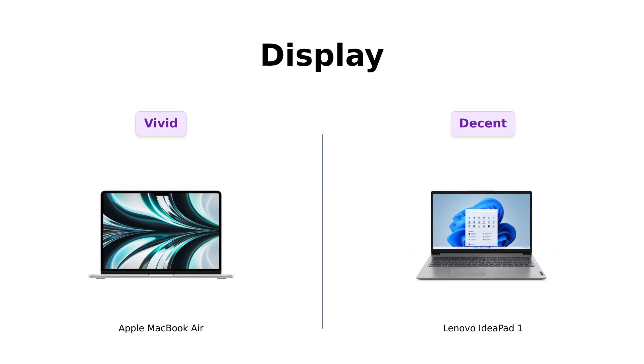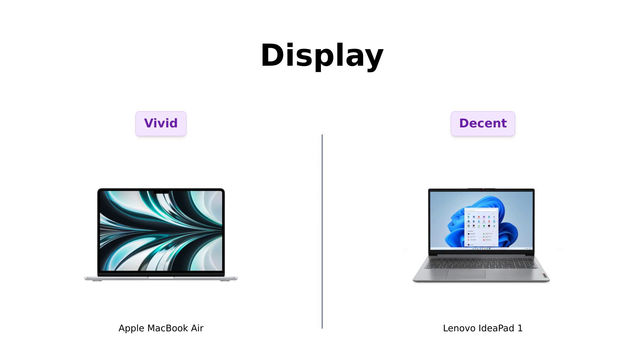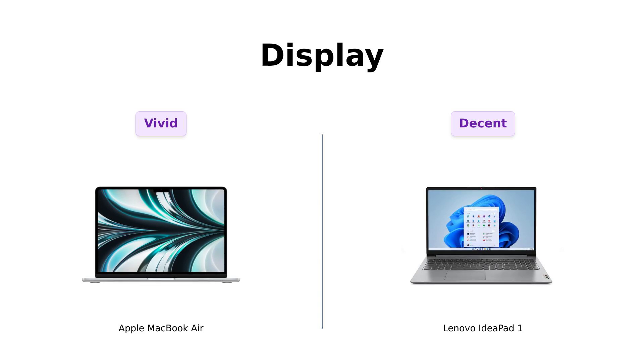The IdeaPad One offers a borderless display, which is great for binge-watching. But it's like comparing a fireworks show to a sparkler. Reviewers find the screen decent for its price, but note the viewing angles could be better. Both are good, but one's just a bit more wow.